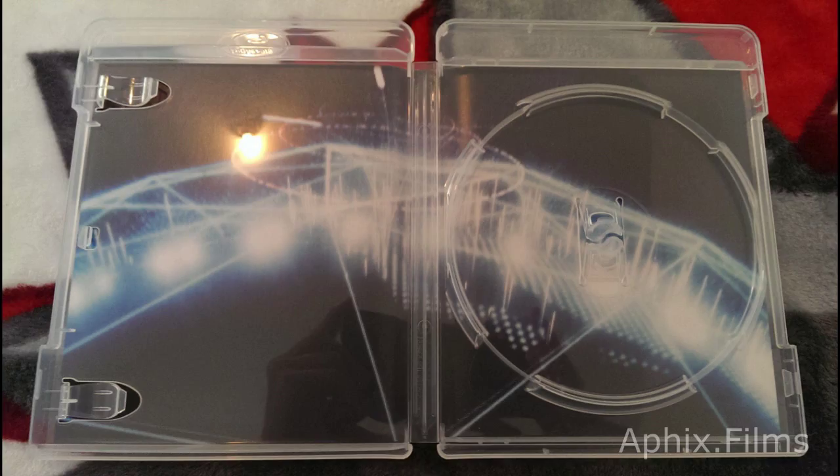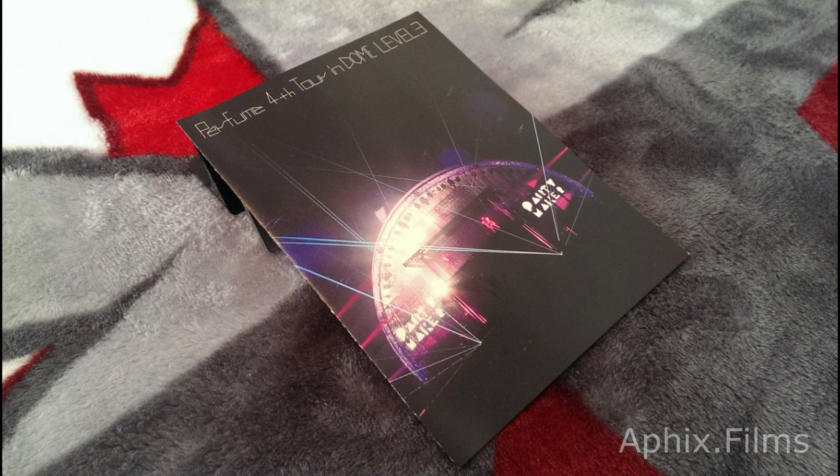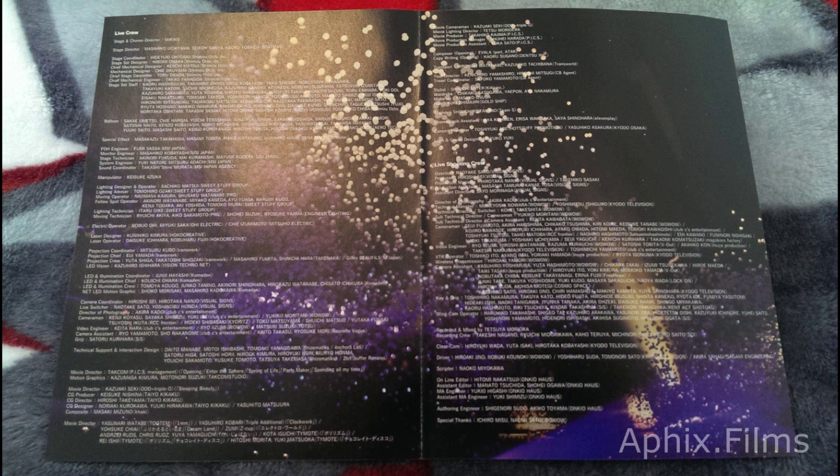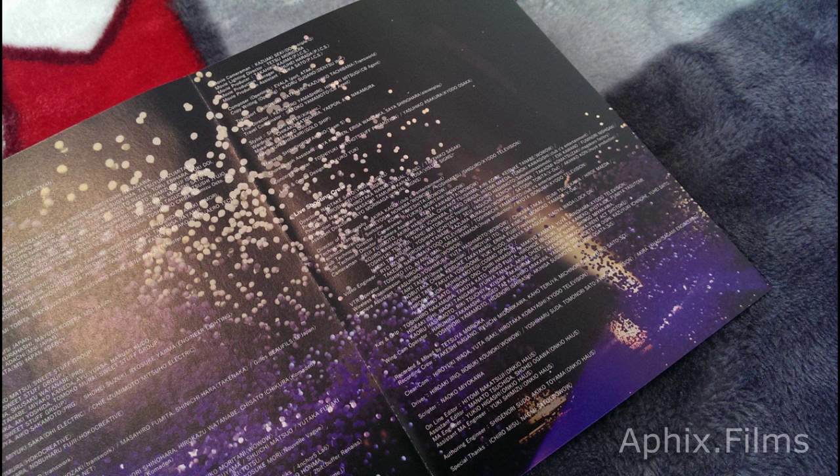The Blu-ray is region free and the DVD version is region two. We're looking at the booklet now — basically all the songs from Level 3 are performed live. You get to see all the choreography. It's a crazy show. I can't stress how just amazing this Blu-ray is.